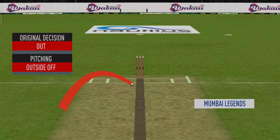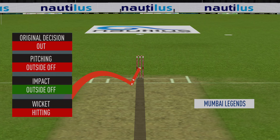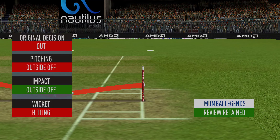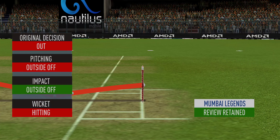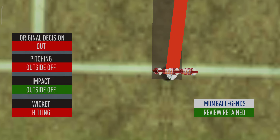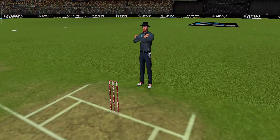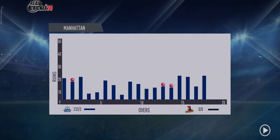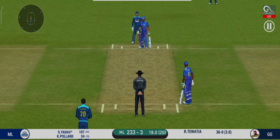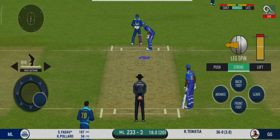Reaching outside. Impact outside. Wickets hitting. I'm afraid you need to overturn your decision. The bowler will have to be extra careful of the line he bowls to this field.